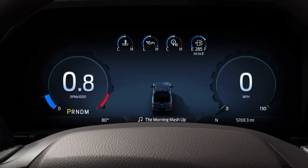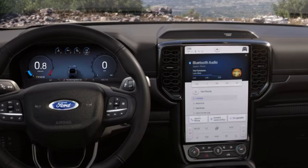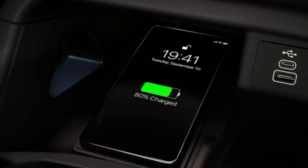Depending on the trim you buy, you can get an 8-inch or 12-inch digital gauge cluster paired with a 10.1-inch or 12-inch infotainment screen integrated with Ford's SYNC 4A system. Wireless charging is available, and there's an embedded 4G LTE modem that gives you over-the-air updates on the fly. Zone lighting and LED bed lighting are available, along with numerous camera features such as a 360-degree view. There's also a power sliding rear window, single or dual climate control, and a 400-watt outlet in the bed.